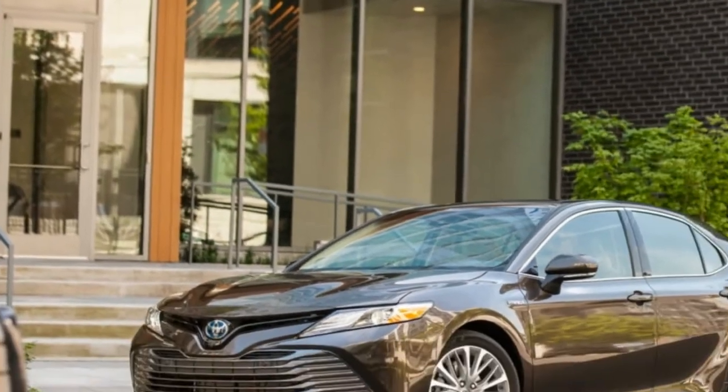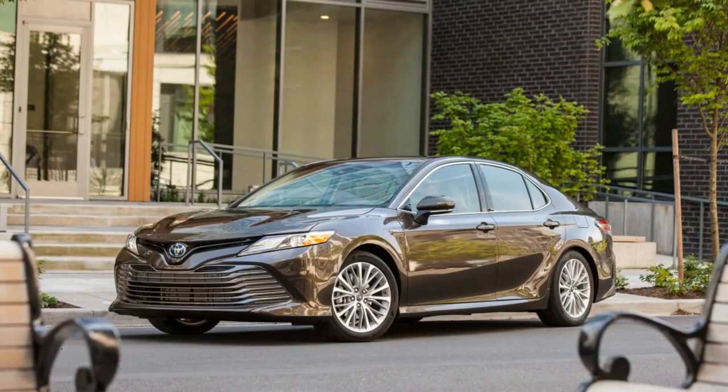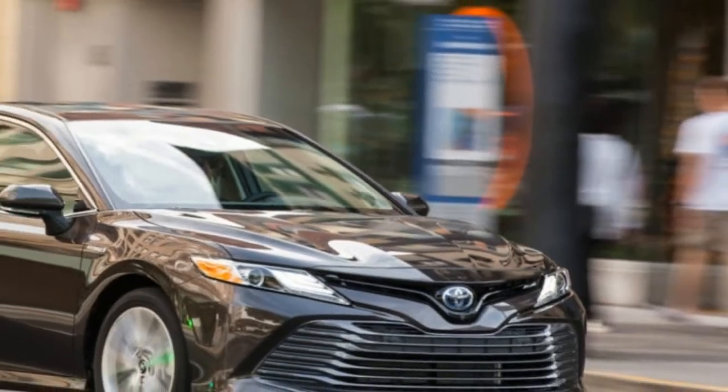It's roomy and comfortable inside, and the switchgear is easy to find and operate. As an A-to-B commuter, it makes a lot of sense.